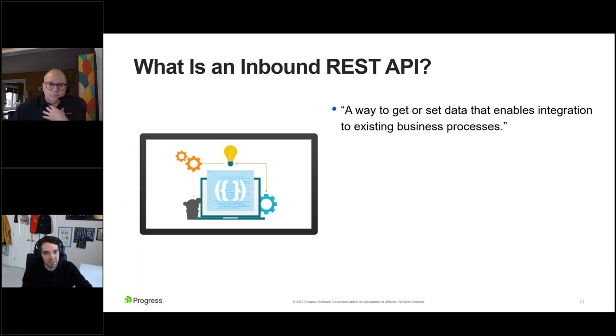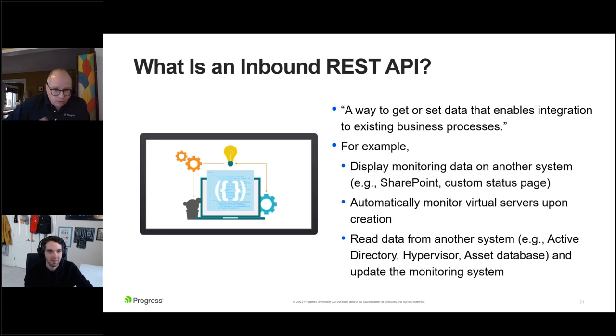What is an inbound REST API? It's a way to get or set data for integration with your other business tools — connections that are made to be simple. Good examples include displaying monitoring data elsewhere, automatically starting to monitor systems as soon as they're created, or grabbing data from another system like Active Directory or a CMDB and updating the monitoring system. All of that is possible with an inbound REST API.